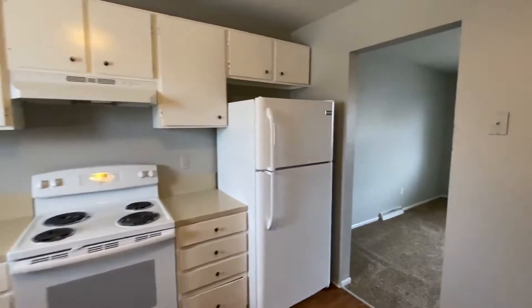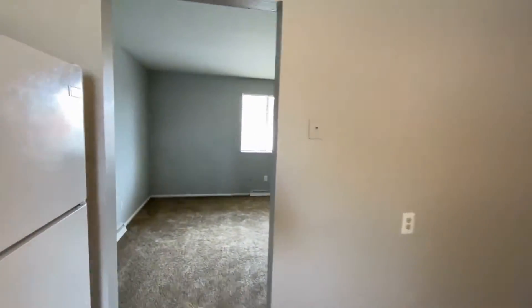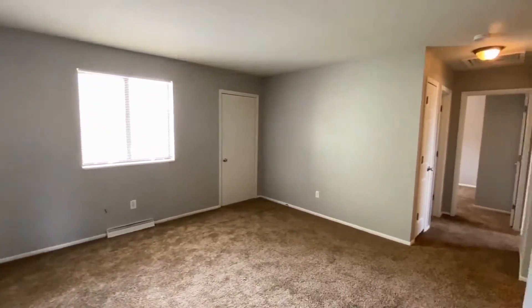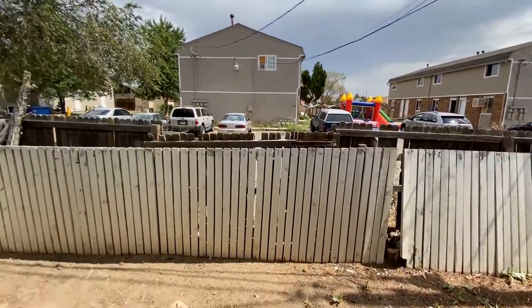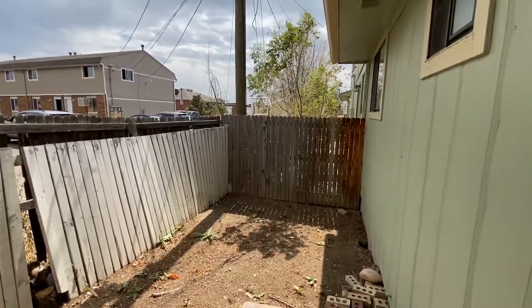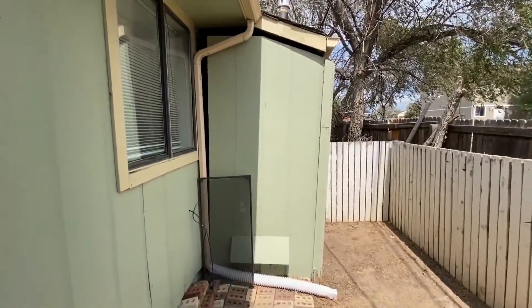Moving on through, you do have a nice spot for a little dining area or eat-in area as well. Heading into the living room — another good size. I'll peek out that back door real quick since we're already here. You have a nice small fenced-in backyard to at least have some privacy and enjoy the outdoors, and a little bit of extra storage right there to the right.